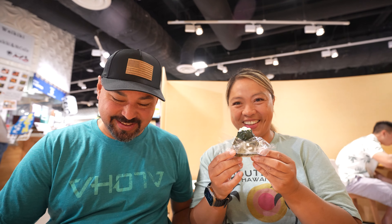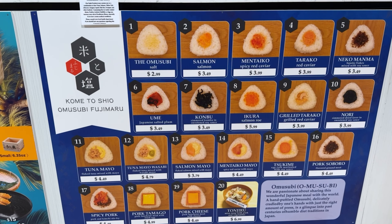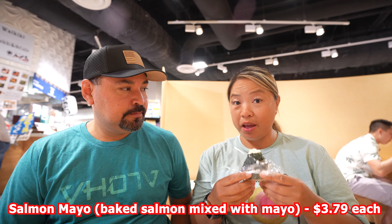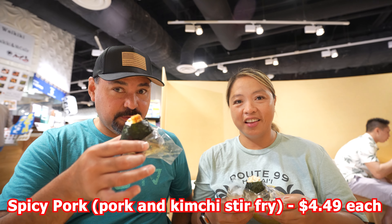All three of them I would get again 100%. They're very flavorful and I really enjoy that they're not trying to add something that's going to destroy the original thing you're cooking — beef tongue, chicken, pork. That's great. Let's check out another spot — place number three.